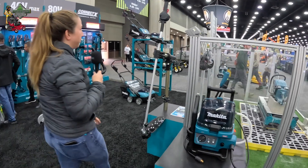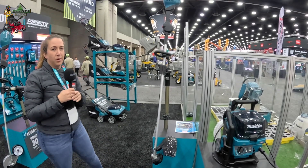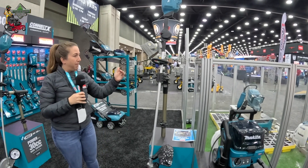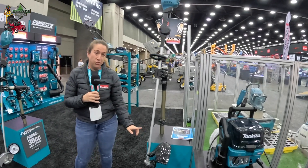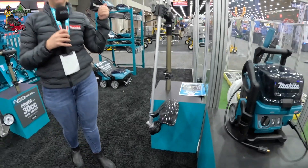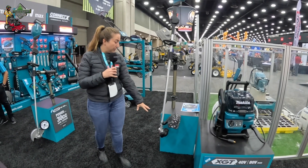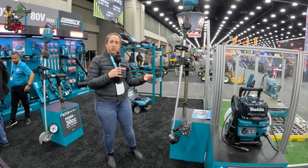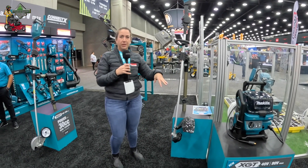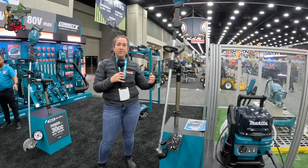Also on the 40-volt XGT platform is this 35cc power equivalent string trimmer — a step up from the 30cc model on the truck. What I'm really excited about is it's actually a multi-directional head. String trimmers typically rotate counterclockwise, but this trimmer will also rotate clockwise at the push of a button. It's a high-capacity head — a five-inch head compared to the typical four-inch — and it's pre-loaded with .105 gauge line. The multi-directional rotation is really convenient for trimming alongside freeways, around flower beds, and planters, and is great for left-handed users.